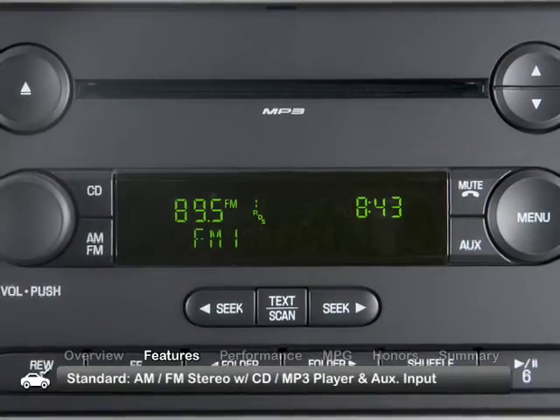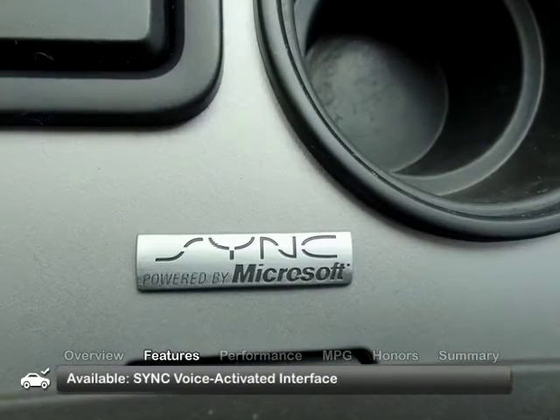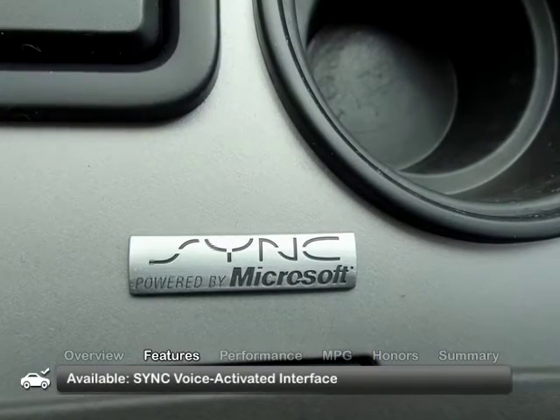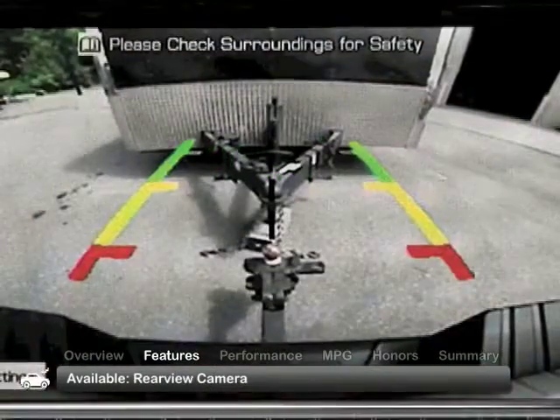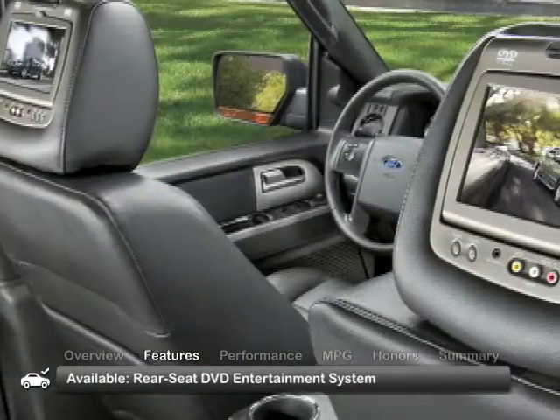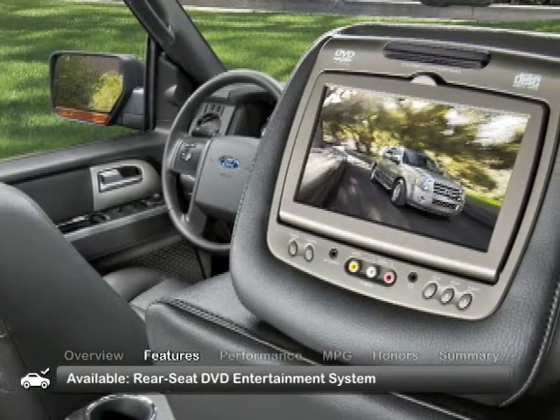The well-crafted and spacious interior of the Expedition EL features a standard AM-FM stereo with CD-MP3 player and auxiliary input. Additional extras include the SYNC voice-activated infotainment interface, dual zone climate control, a rear view camera, and a rear seat DVD entertainment system with dual headrest mounted displays available on some models.